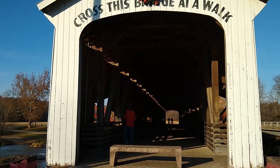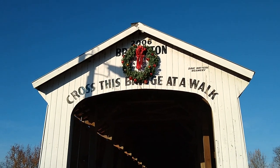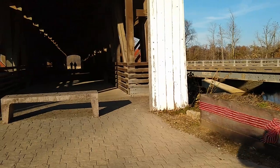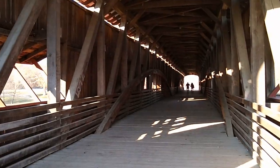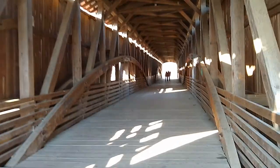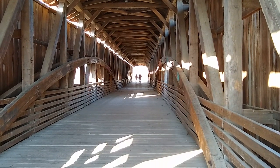This is the Bridgeton Covered Bridge, and they claim this is the prettiest covered bridge in Indiana. Chris just walked up and took a peek. I'll walk up inside so it shows up better so I can look down through there. You can't drive on this one, but it's long — I'd say almost 100 yards long.